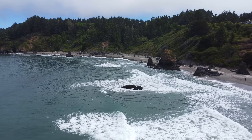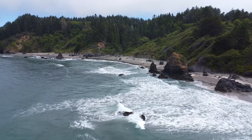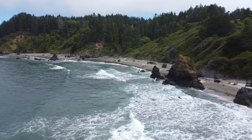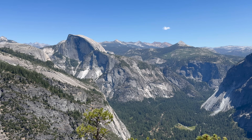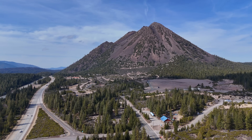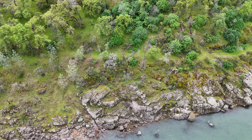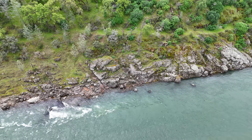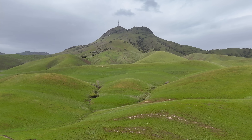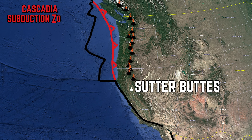For the vast majority of the last 200 million years, what would become California was a subduction zone, and this is widely expressed in its landforms today. The Sierra Nevada is the core of an ancient volcanic arc, the Cascades are still an active volcanic arc, the Great Valley is a forearc basin, and the Coast Ranges and Klamath Mountains are accretionary wedges. At the latitude of Sutter Buttes, subduction ended only 2 million years ago.